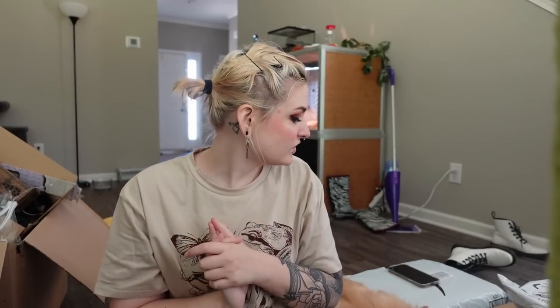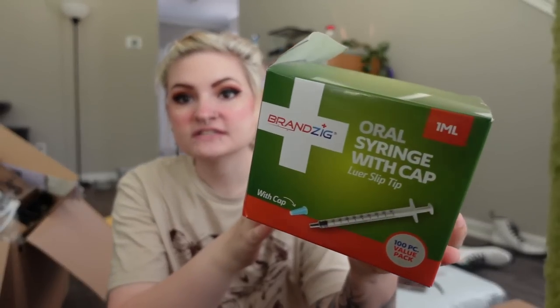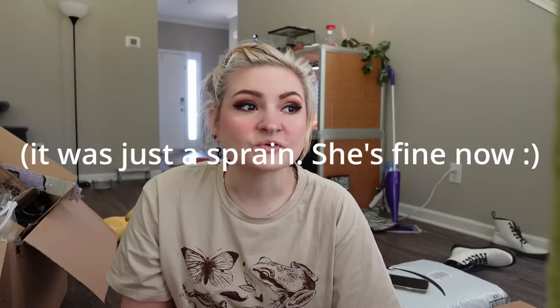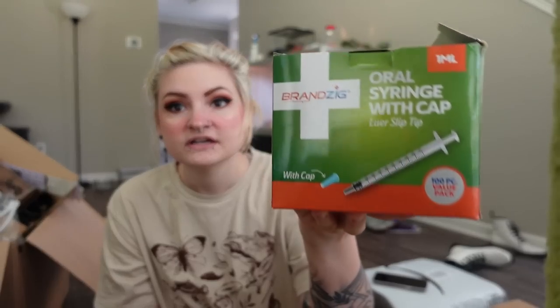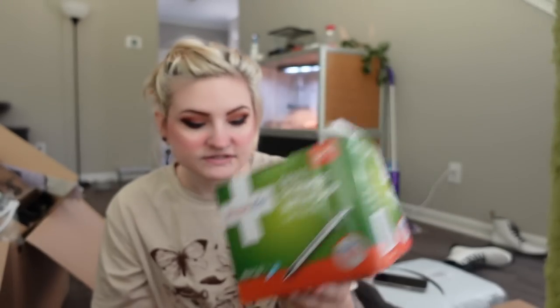Hey guys, it's actually the next day and I got a couple of packages. The first package right here is actually a pack of one-milliliter syringes, and I bought this for my emergency kit video. I actually have a vet appointment at 2:30 because my rat Sage, I think, broke her foot — it's swollen, she's not putting weight on it, and she seems like she's in pain. I gave her some children's Motrin this morning, but I only had a couple of syringes left, so I bought a whole new pack of a hundred one-milliliter syringes.